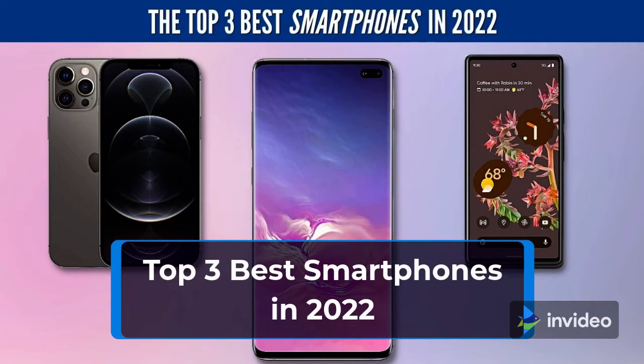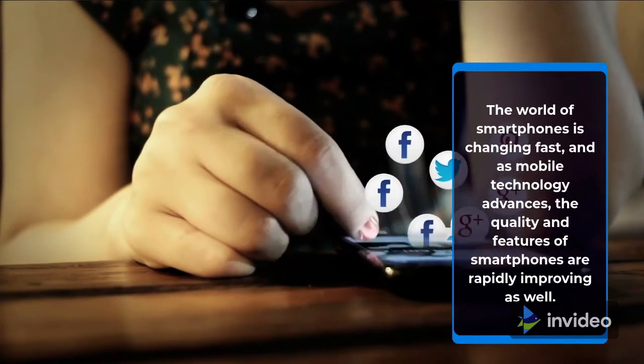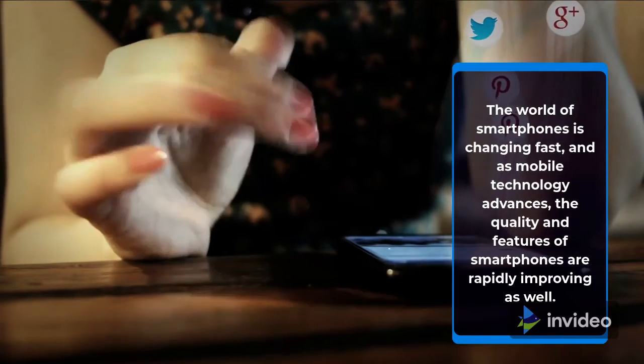Top 3 Best Smartphones in 2022. The world of smartphones is changing fast, and as mobile technology advances, the quality and features of smartphones are rapidly improving as well.